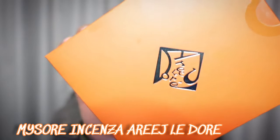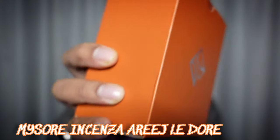Hey guys, this is North back again with another video. Today I'm coming to you with one of my last pickups of the year 2022, and this one comes from the House of Areej Ladori by Rushn Adam. This one is called Mysore Incenza.